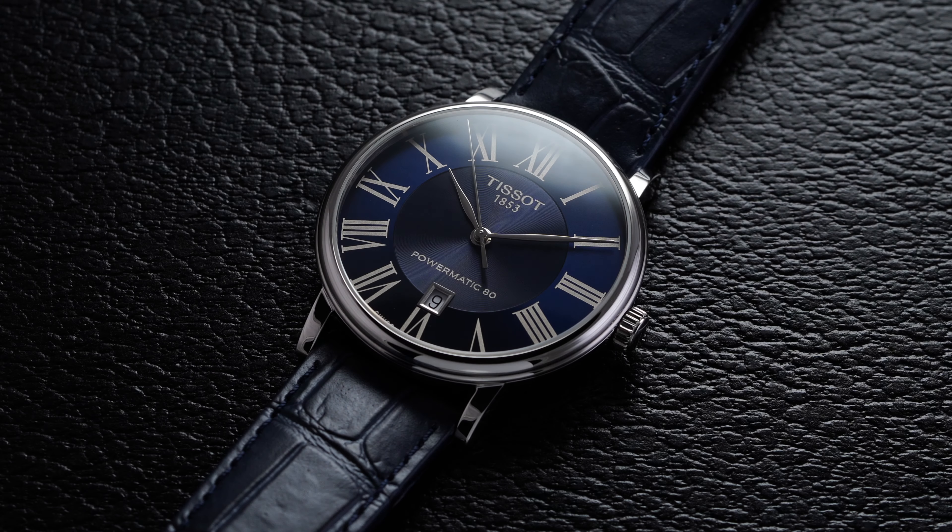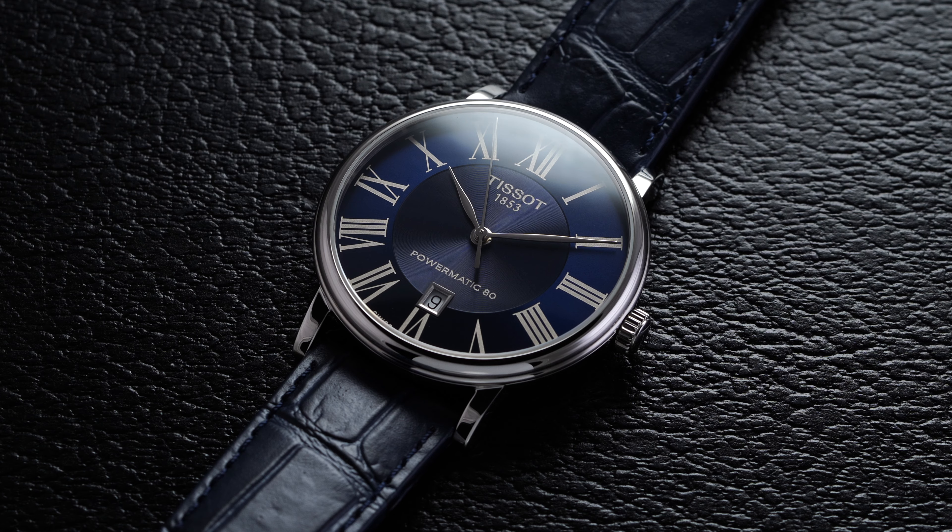What's going on guys, Teddy Baldassarre from teddybaldassarre.com. In this video we're going to be looking at a somewhat newer dress watch from Tissot with their Carson Premium Automatic. We'll take a closer look at this watch and also go over some things to consider at the end of the video.